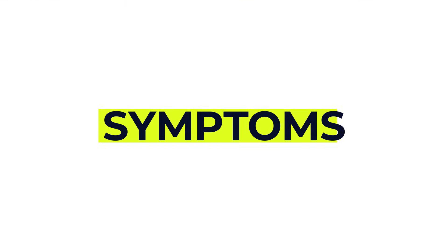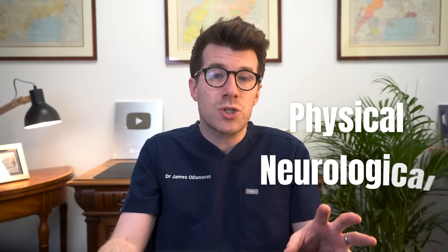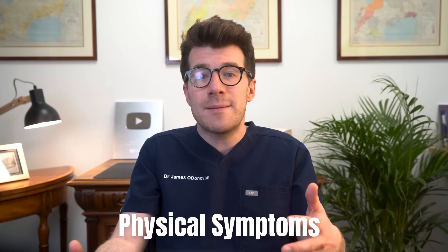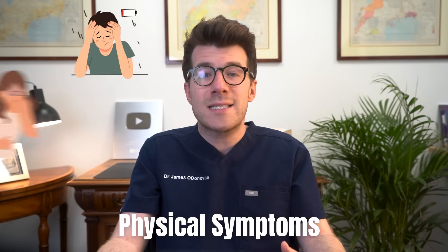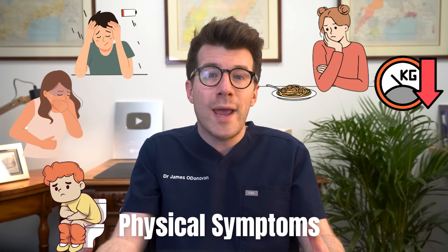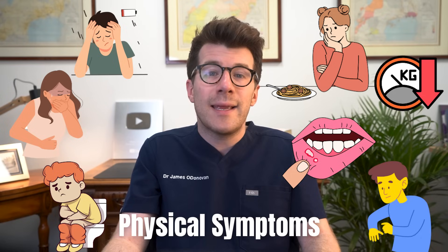Now let's discuss some of the symptoms of vitamin B12 deficiency. It can cause a range of different things, including physical, neurological, and even psychological symptoms. The symptoms can develop slowly and get worse over time. Some people may not actually have any symptoms despite having low levels of B12. General physical symptoms can include feeling very tired or weak, experiencing nausea, vomiting or diarrhoea, not feeling as hungry as usual, weight loss, a sore mouth or tongue, or developing yellowish looking skin.